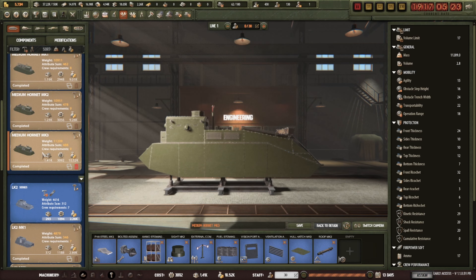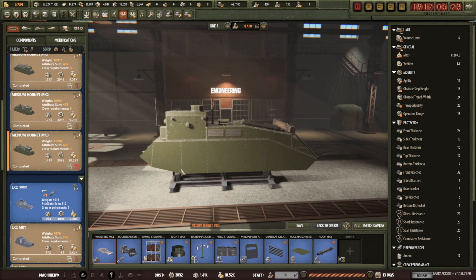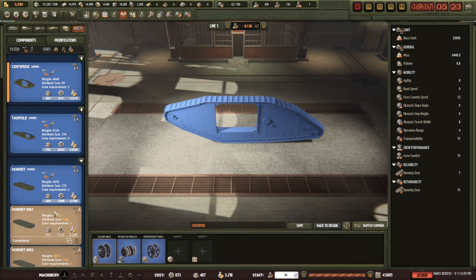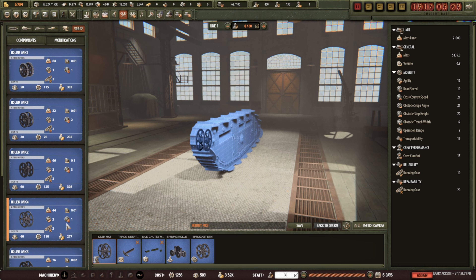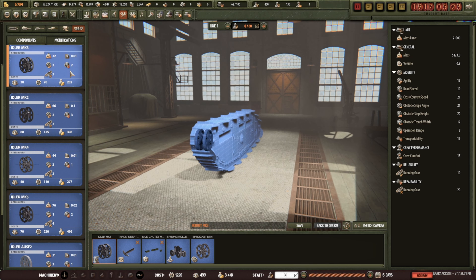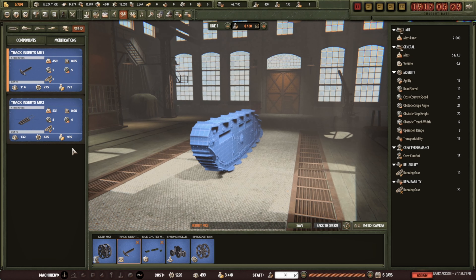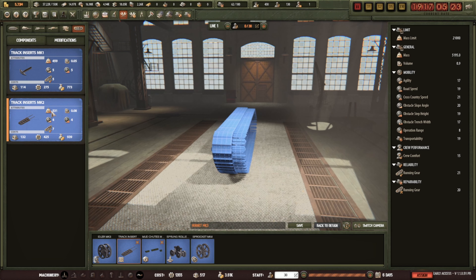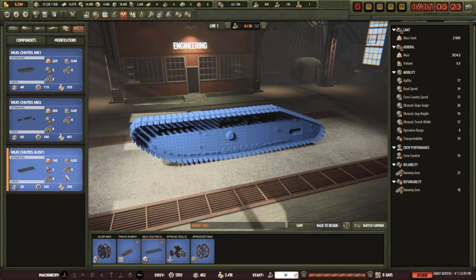This improved Hornet has better steel, so it's a sturdier vehicle now. I want tracks for it — let's get rid of the ones I don't like and fit the better ones. The Mark 3 idler — I seem to like it more, it's cheaper and gives better stats. Track inserts — I want these ones, they look funky and they are better. A little more weighty but we've got the weight to spare.